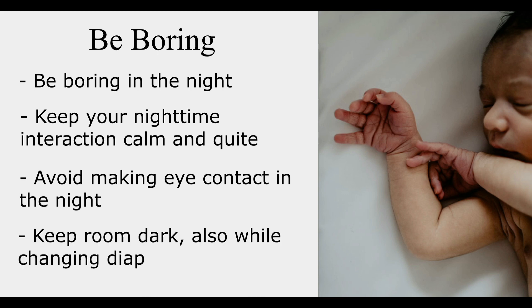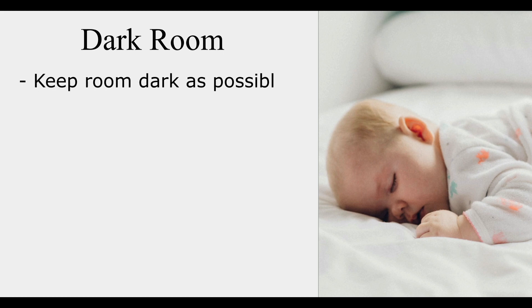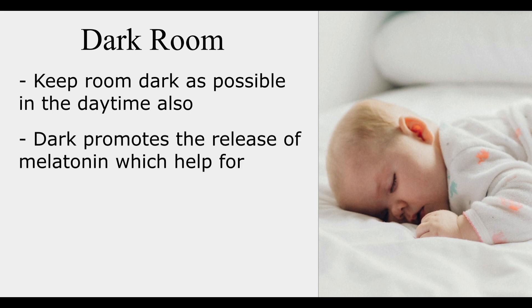Keep things as dark as possible at night and also while changing diapers. Next, try making your baby's room as dark as possible even in the daytime. Babies aren't likely to fear the dark until at least 18 months. If your baby is over 2 months old, darkness promotes the release of melatonin, which is a hormone crucial to your baby settling and sleeping well.